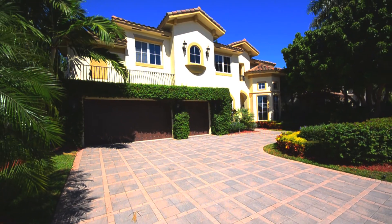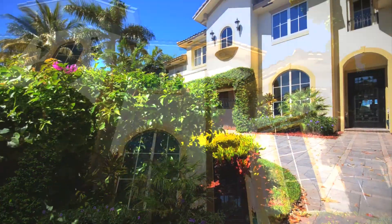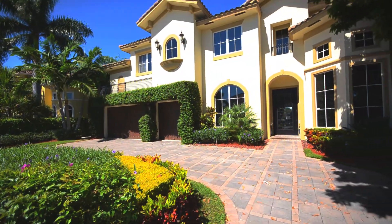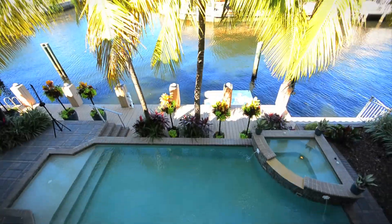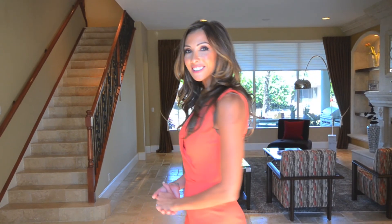Welcome to 777 Heaven. This 5 bedroom, 5.5 bath features 4,791 square feet and sits on an 8,000 square foot lot right on the water. Come on in, let's take a look.